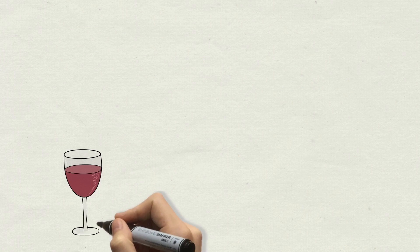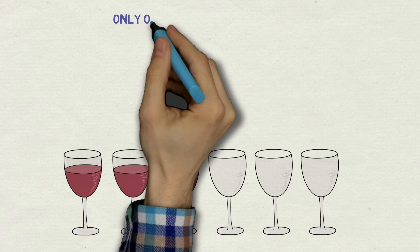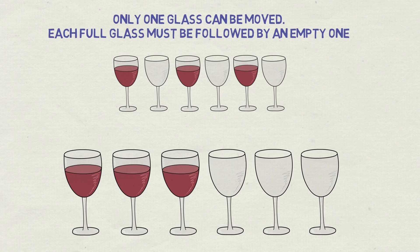The puzzle setting is six wine glasses standing in line, but only the first three are actually filled with wine. The task is simple: by moving only one glass, rearrange them so each glass with wine is followed by an empty glass — an alternating pattern you can see on the screen. Remember, only one glass can be moved. How would you solve it?